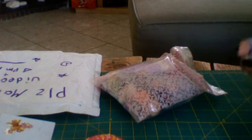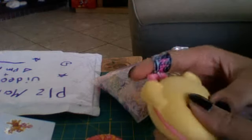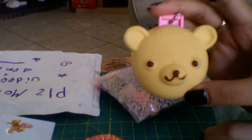It's a squishy bear mirror. It's really squishy. I think it's so cute.